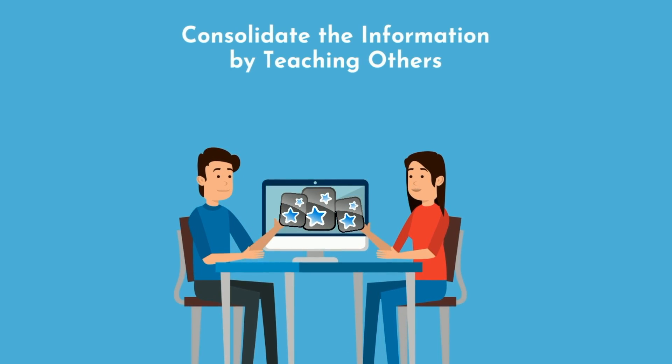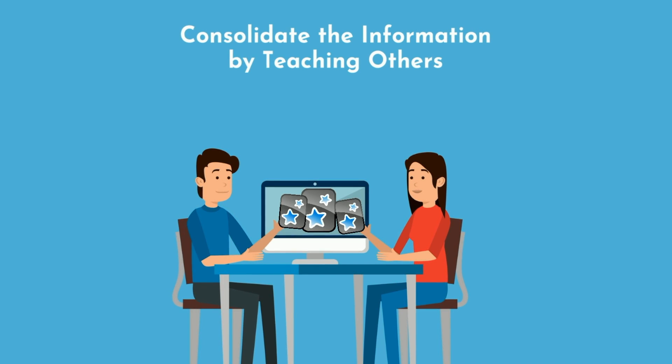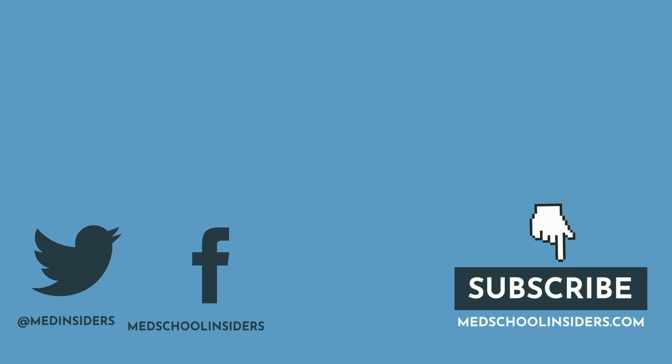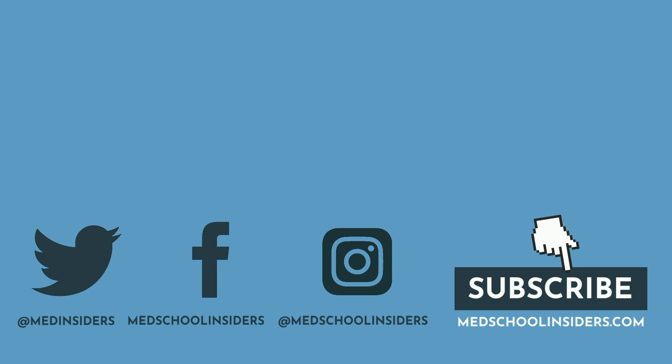If you found any part of this video useful, help us out with a thumbs up to keep the YouTube gods happy. Also, if you like tips like these, check out my weekly newsletter available at medschoolinsiders.com/newsletter. It has weekly lessons learned, study tools, music, and other bits designed to benefit students who want to optimize their productivity and get better grades. Thank you all so much for watching, much love to you all, and I will see you in the next one.